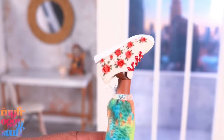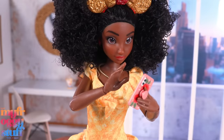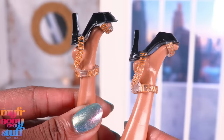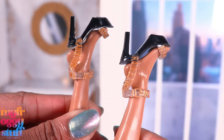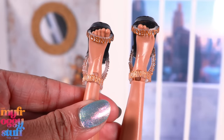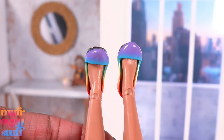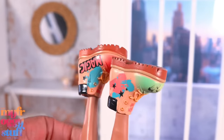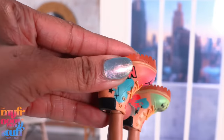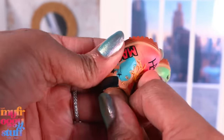Can a curvy Barbie fit ily shoes? A curvy Barbie's foot is a lot smaller — Cinderella's shoe is too big, and so is Belle's. What about Ken? Nope. Can ily fit Rainbow High shoes? Open-toe Rainbow High shoes look great from the side but a little big from the front. This heel is a little snug and doesn't look too bad, but still a little big. A boot looks pretty good but it's a snug fit, and I was a little concerned about removing it — but it wasn't so bad.